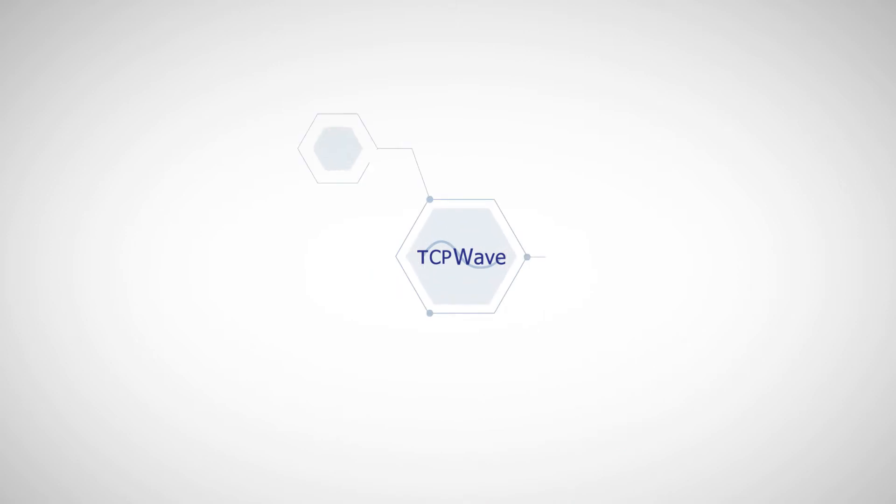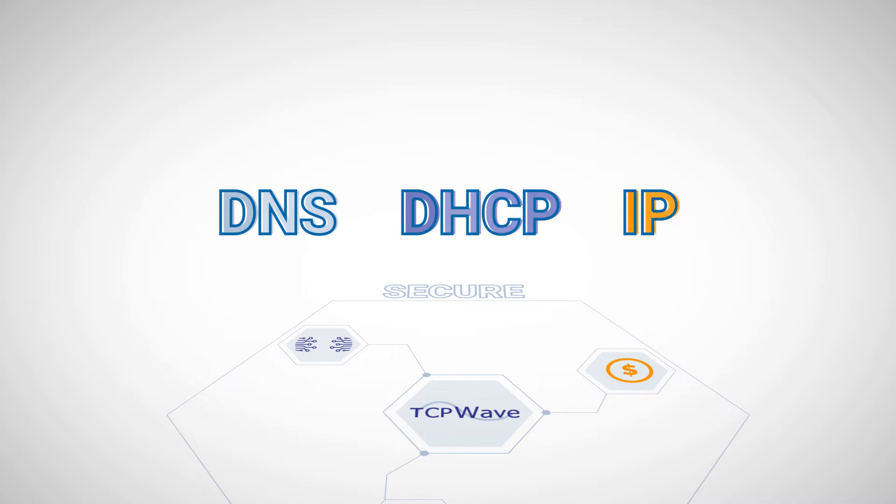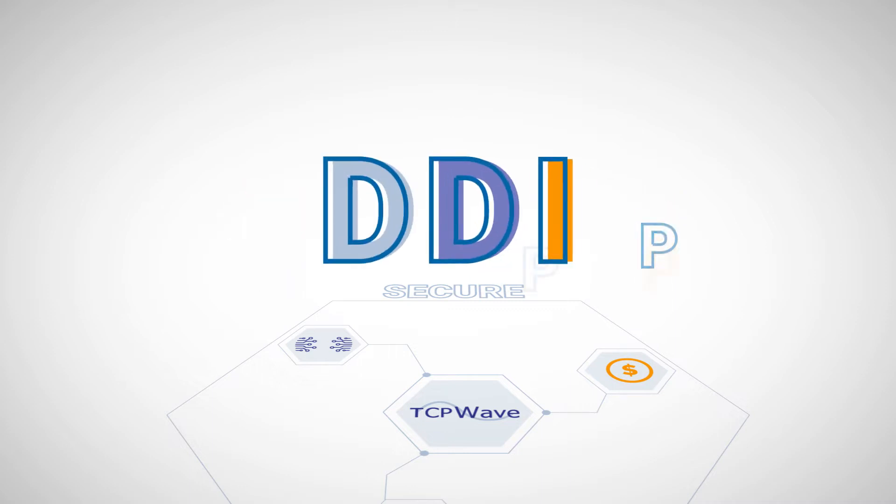TCP WAVE is modern, cost-effective, scalable in a linear fashion, and the most secure software available in the DNS, DHCP, and IP address management, also known as DDI.